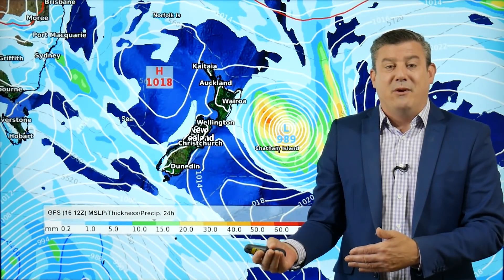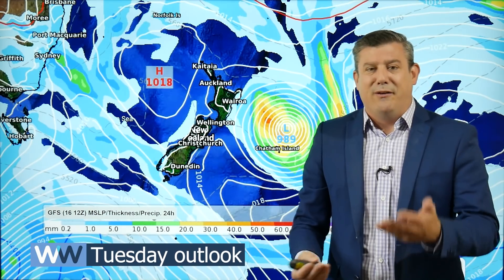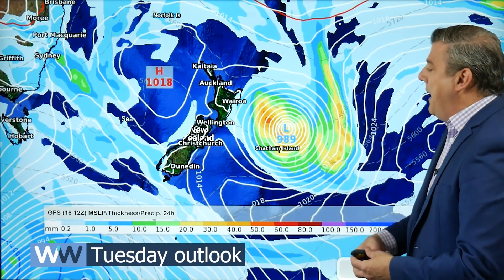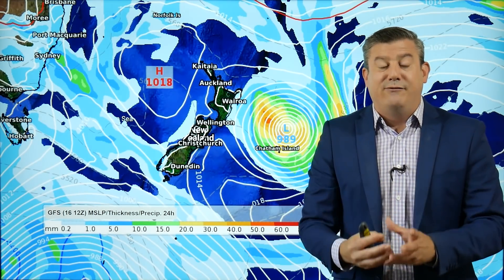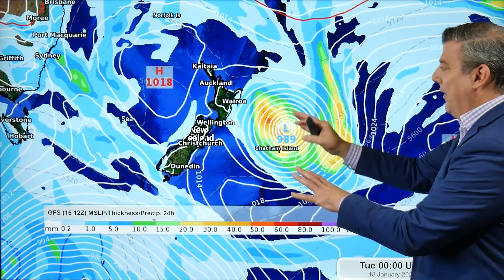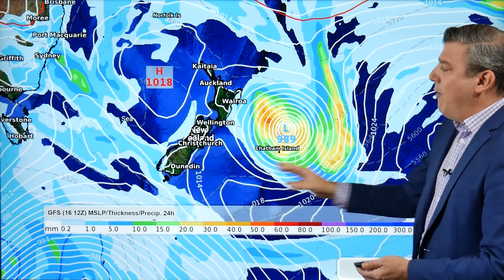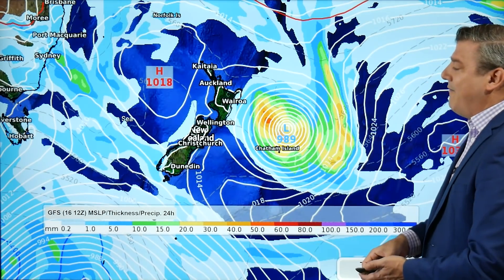Speaking of rain — here are the forecast maps, and we've slightly changed them this year. We're going to trial this for a few days and see what the feedback is like on YouTube and elsewhere. What it shows differently is now 24 hours of rainfall accumulation, not just the lunchtime snapshot we've been doing. This is still lunchtime, but it shows you 24 hours worth of rain around it — so it's a bit easier to work out where the heavy rain will be and where the showers will be.